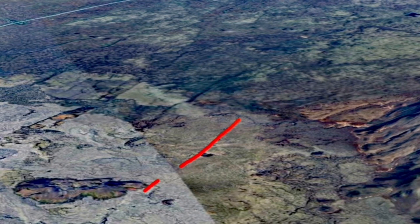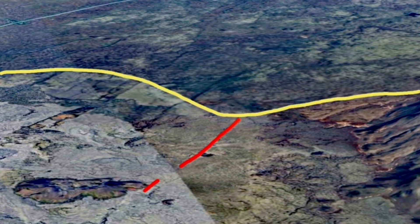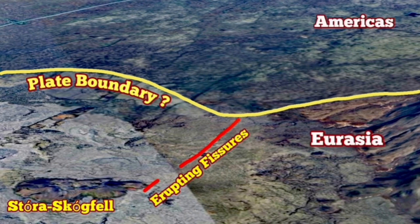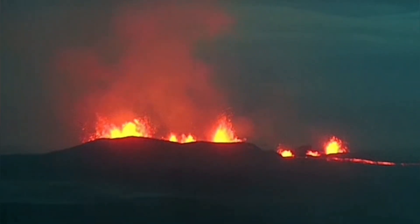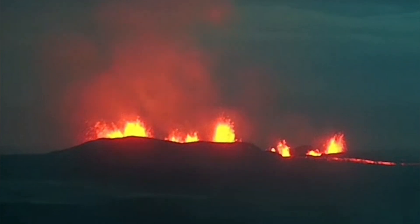The fissure is just touching the plate boundary — the top part of this image shows the plate boundary. The yellow line marks the boundary and the red line marks the fissure. This is the boundary between Eurasia and America, as you can see here.